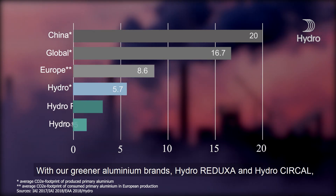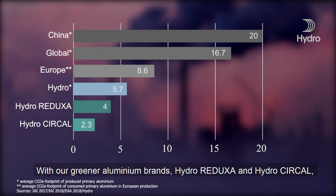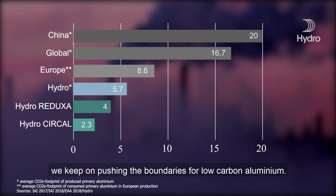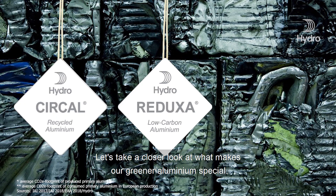Our aluminium is different. With our greener aluminium brands, HydroReduxa and HydroCercal, we keep on pushing the boundaries for low carbon aluminium. Let's take a closer look at what makes our greener aluminium special.